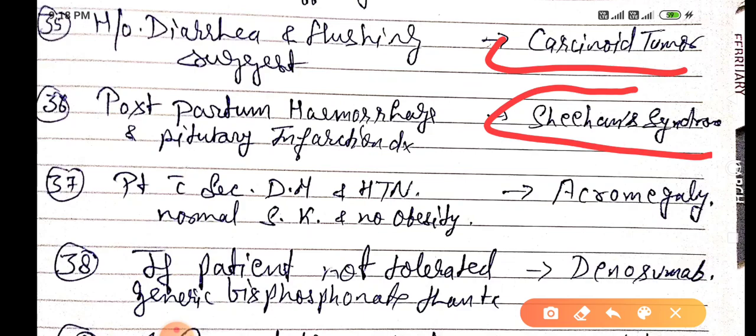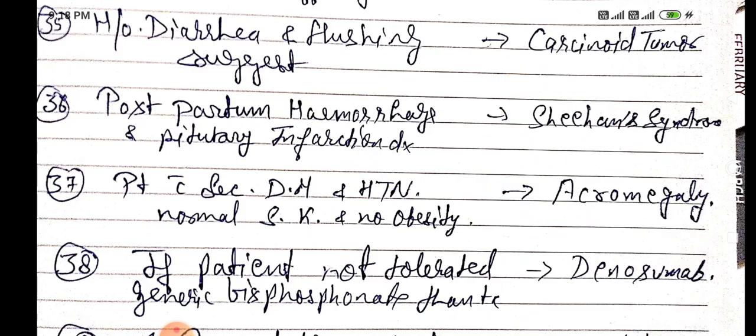A patient with secondary diabetes mellitus and hypertension but normal serum potassium and no obesity — this is known as acromegaly. If a patient does not tolerate generic bisphosphonates, then treatment is by denosumab.